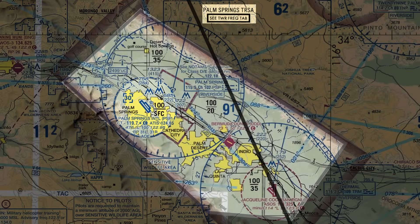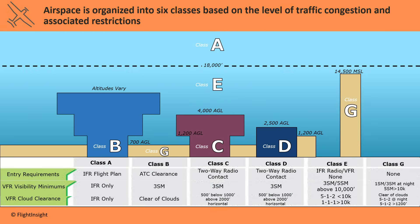But a TURSA is like the airspace that time forgot. There wasn't an equivalent class of airspace that fit into the international model. The closest thing to a TURSA is Class C airspace, involving Terminal Radar Approach Control Facilities, or a TRACON, to help coordinate aircraft for the tower at the primary airport.